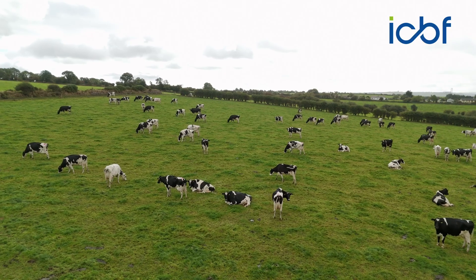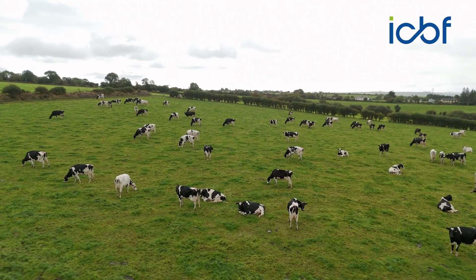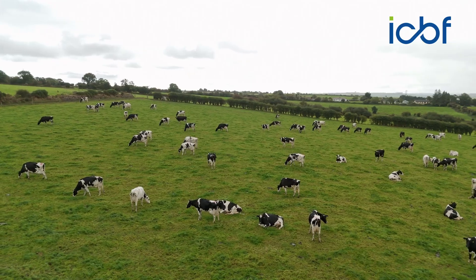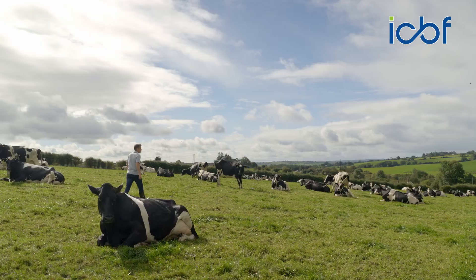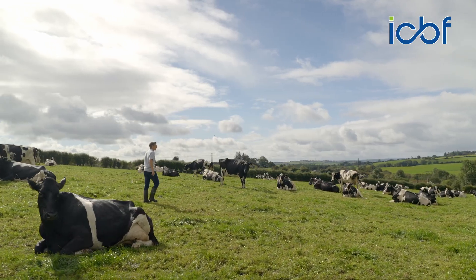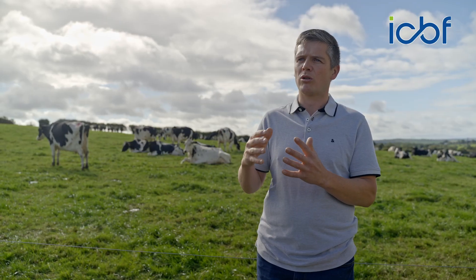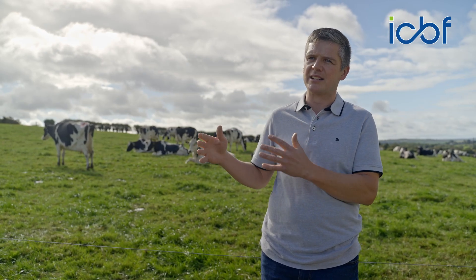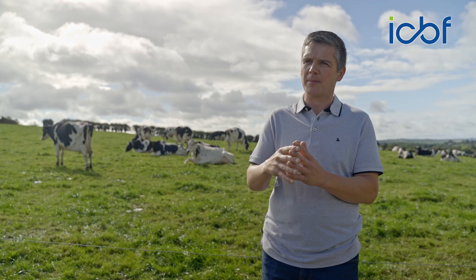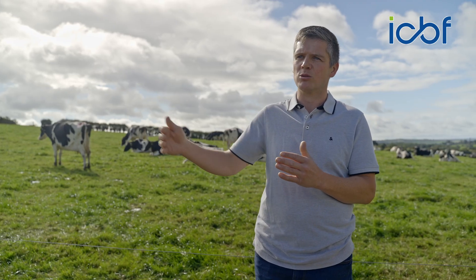That, coupled with sex semen, is giving us great options as to how we want to breed our animals. For instance, this spring we bred 200 maiden heifers, and it meant we had more reliable information in order to make the mating with each animal — picking the right bull to improve on what we wanted.